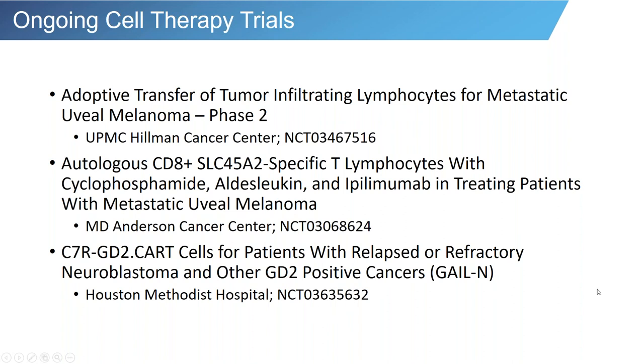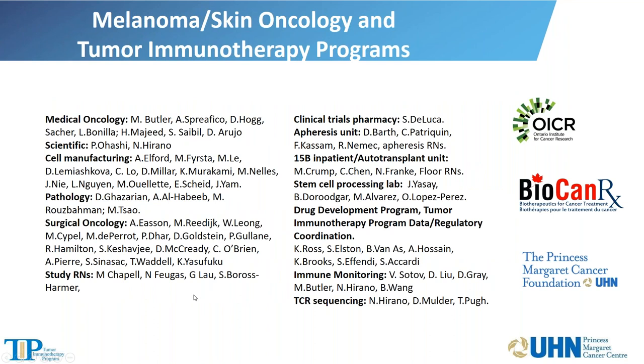Our center is also participating in studies targeting cancer testis antigens like NYESO1 and MAGE4, although these have low expression in uveal melanoma. I'd like to thank our team at Princess Margaret, including Dr. Sparifiko Hoag and Dr. Sable, who participated in the uveal melanoma TIL protocols. We currently don't have a TIL protocol open at this time, although a follow-up study focusing on uveal melanoma is in the works. Thank you very much.